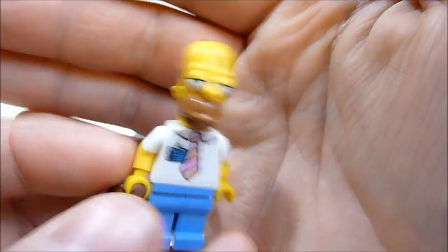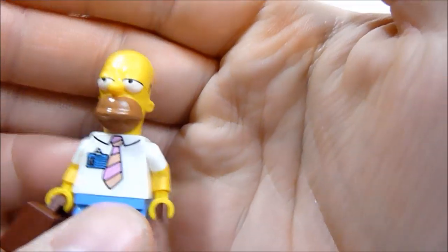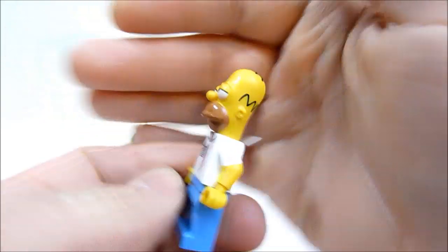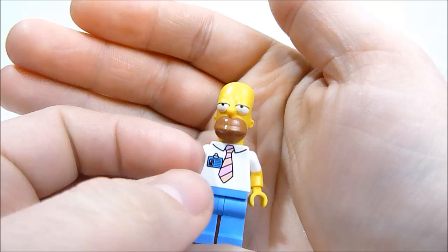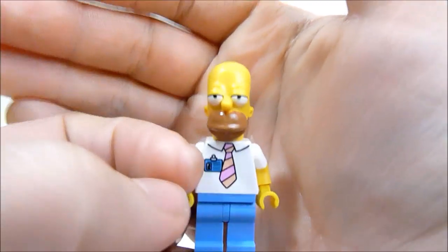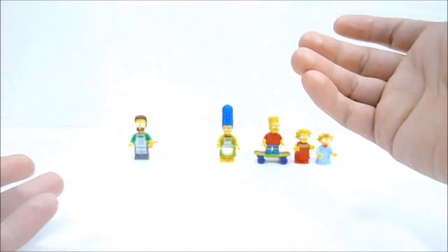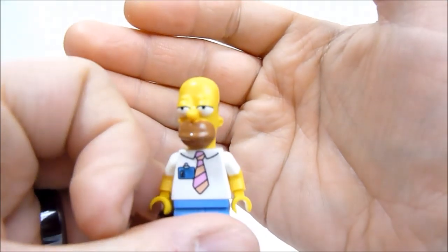Homer has the printed sleeves, his little nuclear power plant name tag, and his tie. Really really cool. Very much liking these minifigs — just hoping they get some better eye prints. Yes, their heads are rather large — everyone kind of reminds me of an Iron Man head in terms of size — but I think for these characters it works. That is Homer Simpson.